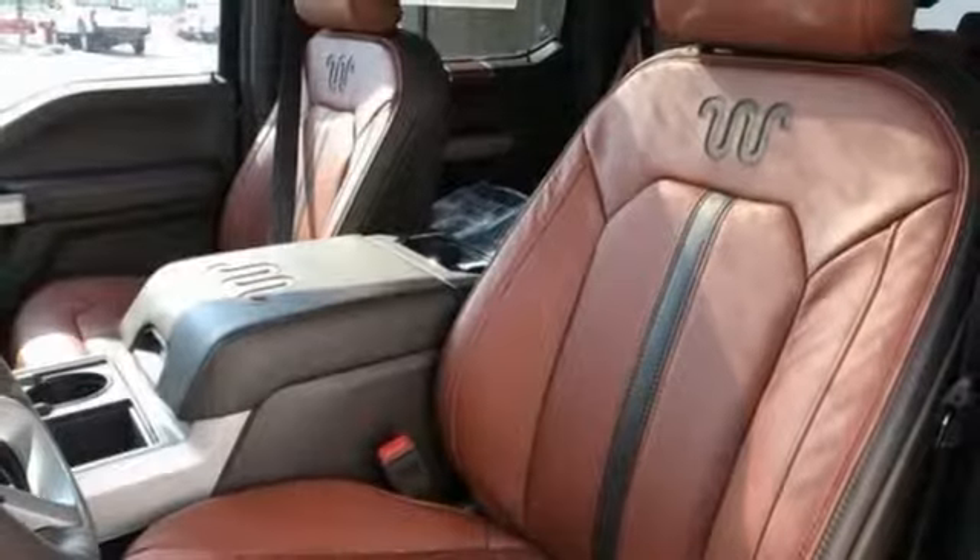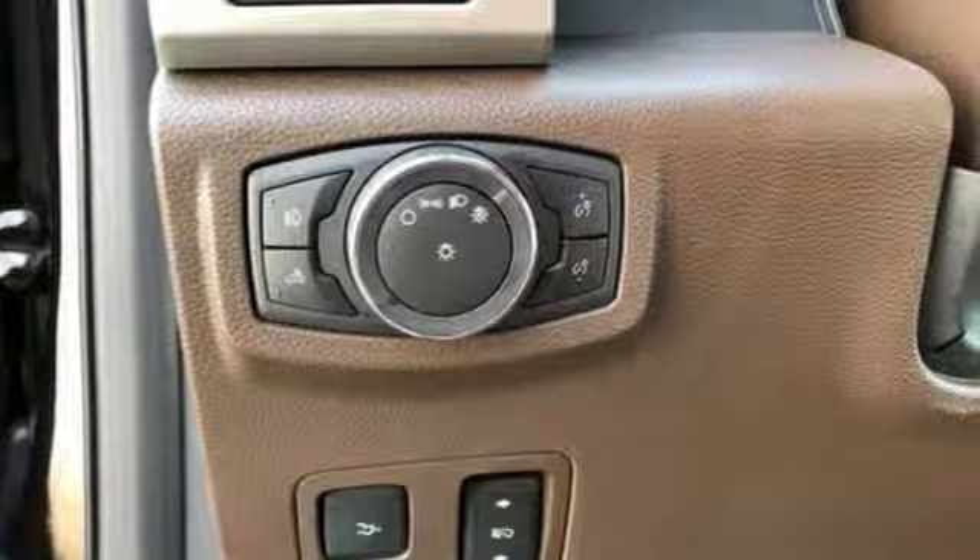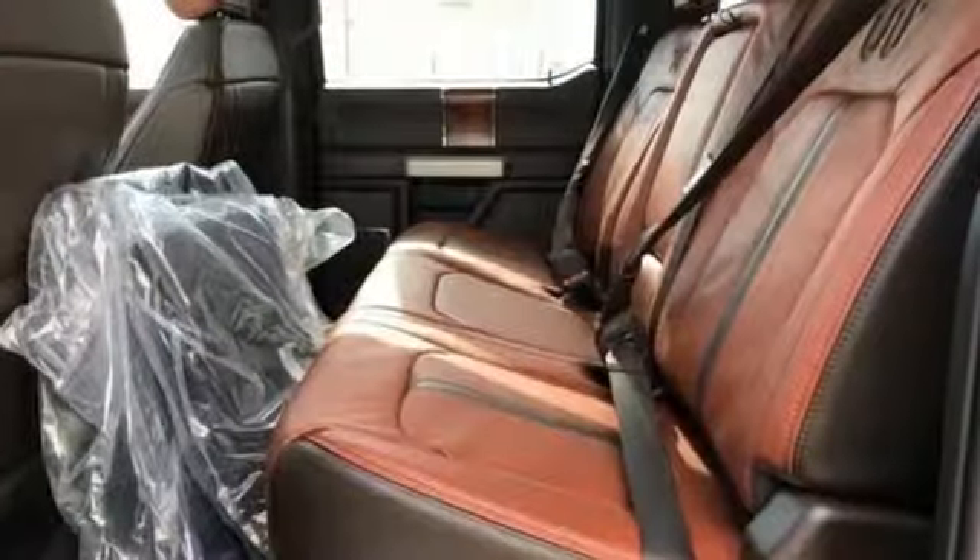Mirror mounted spotlights, firm suspension, configurable instrument gauges, and power heated mirrors.